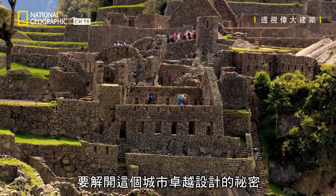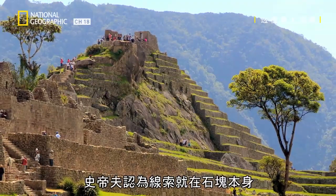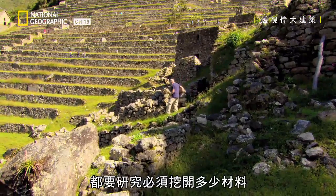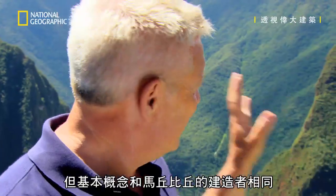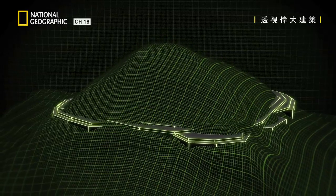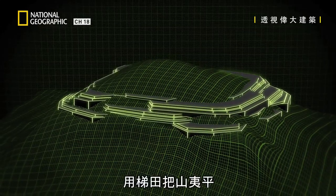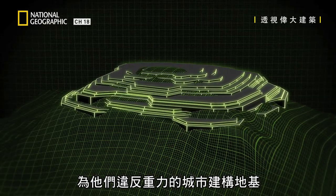To unlock the secrets of this city's remarkable design, Steve thinks the clues can be found within the very rocks themselves. Every construction site in the world, we look at how much material we've got to take out of the ground and then we think about where we're going to put it — but the basic idea is exactly the same as the builders of Machu Picchu. To build a city in the sky, the Incas needed to take control of the mountaintops, levelling the peaks with terraces to create the foundation for their gravity-defying city.